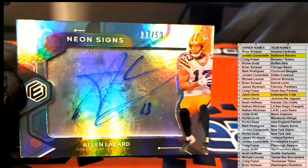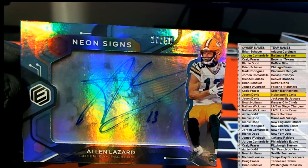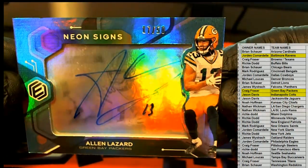Look out — Packers! Kind of love this product man, every time. Craig, Craig F — 17 of 50. Neon signs.